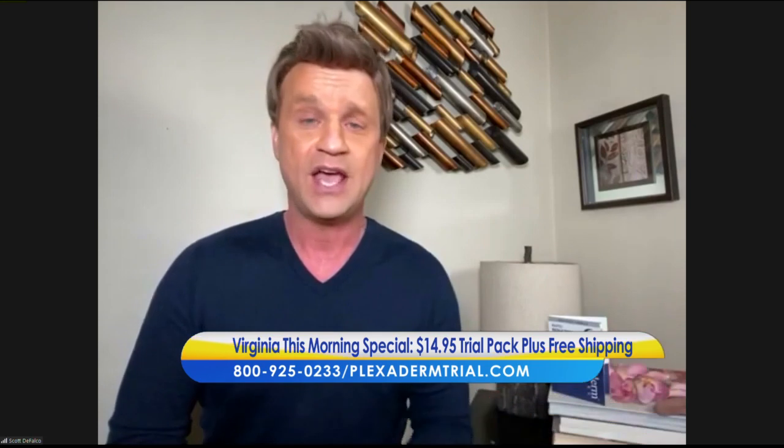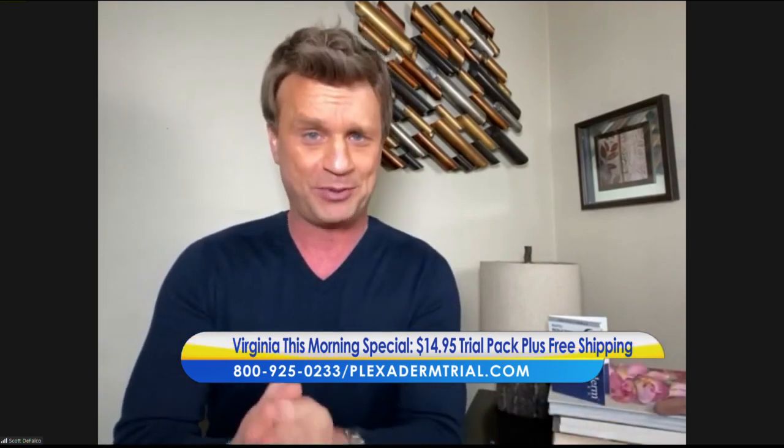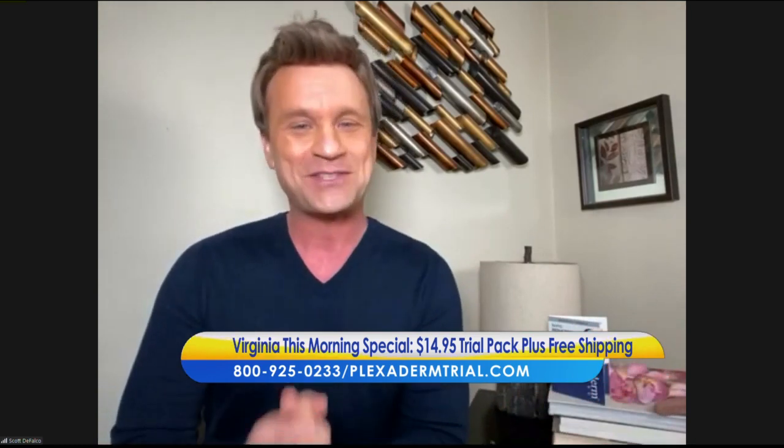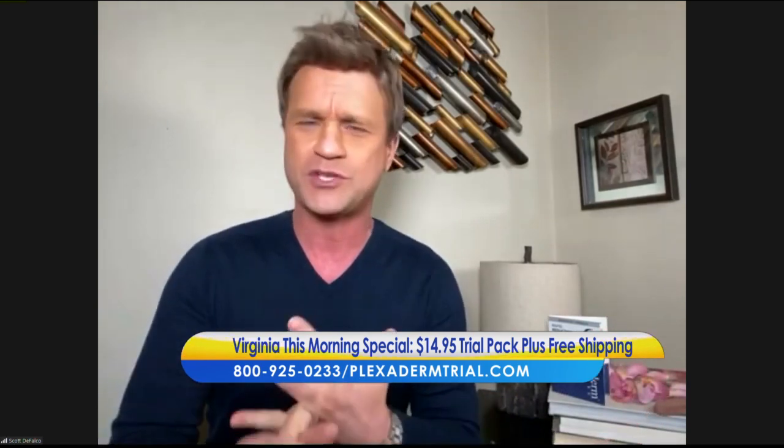Before the pandemic hit, I was in Phoenix and a woman came up to me and said, 'You're Scott the Plexiderm guy, right?' She hugged me and said, 'I just had my 30-year reunion. I was afraid of needles and injections were expensive, so I used Plexiderm before my reunion. Everyone told me how great I looked and I felt so good about myself.' When you hear things like that, it's inspiring — this product is changing people's lives.